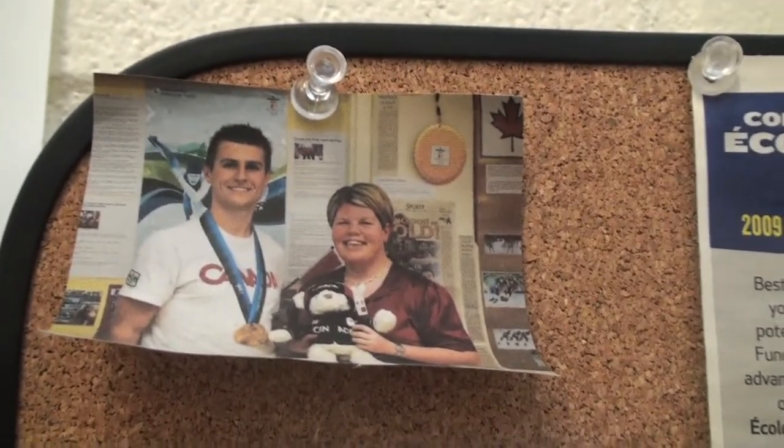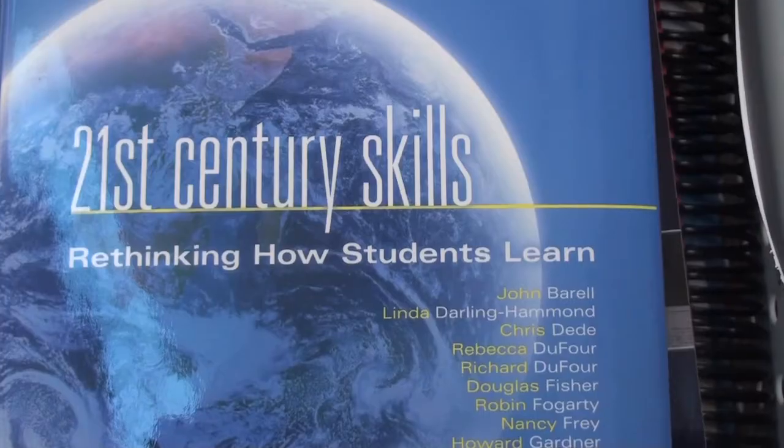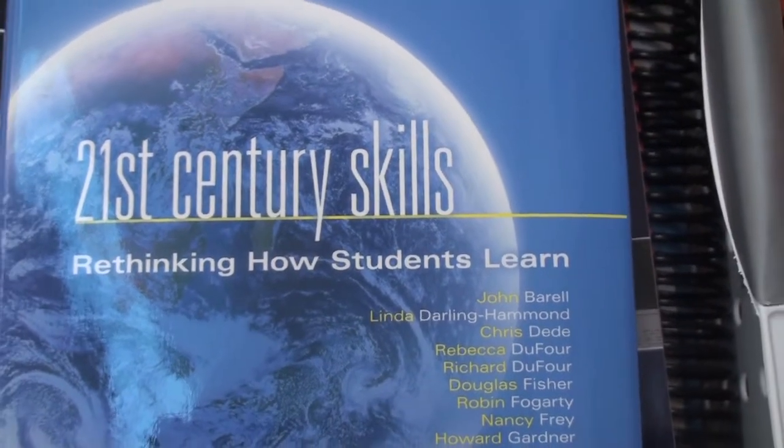We spend a lot of time at the beginning of the year looking at multiple intelligences and discussing how we learn — what kind of learner am I, how do I learn best — so that you really get the best out of the students throughout the year. They reflect upon that throughout the whole year as they're learning. They say, what did I do, how did I learn it, how can I do better next time? It's really evolved as a model in our school over the last two years.